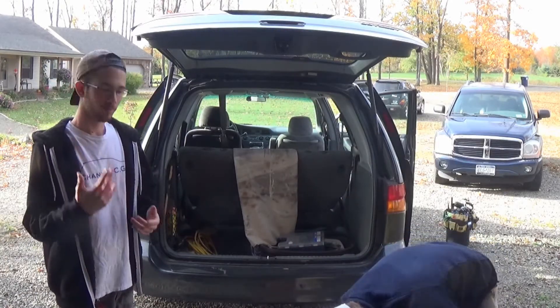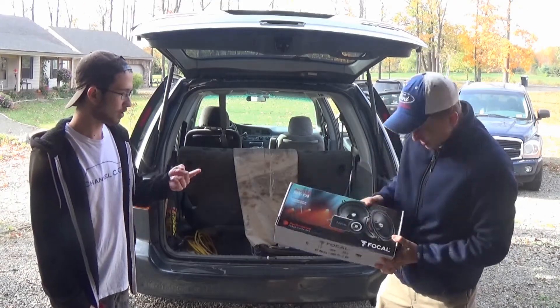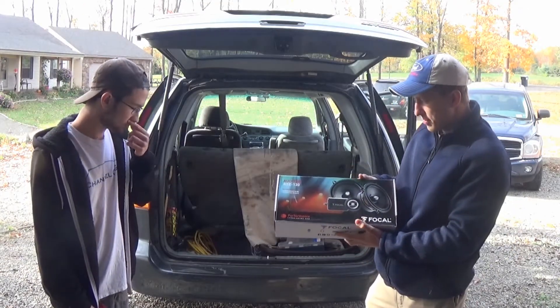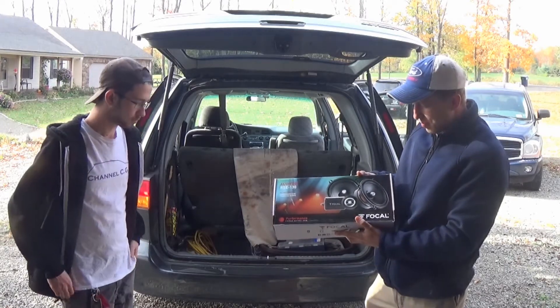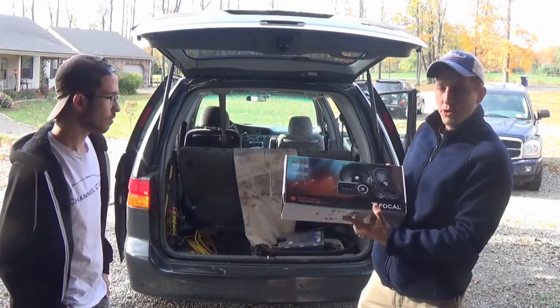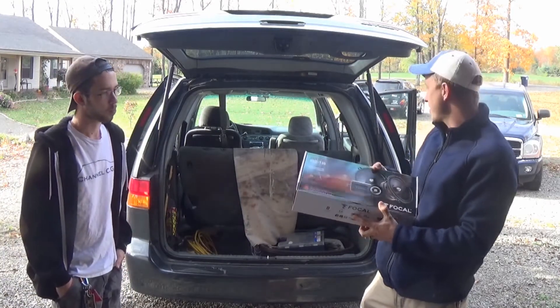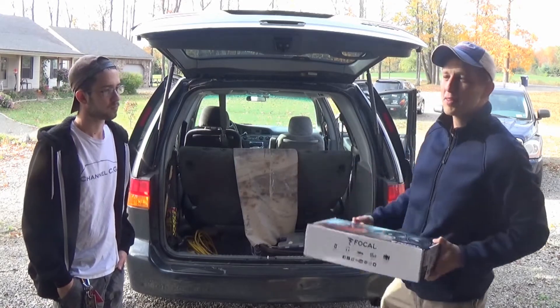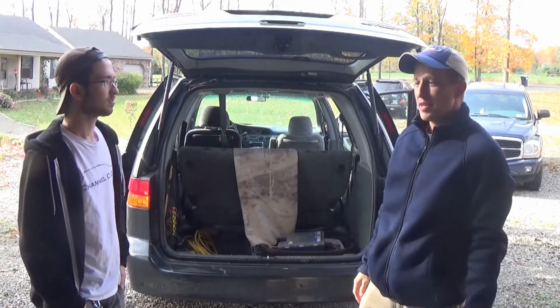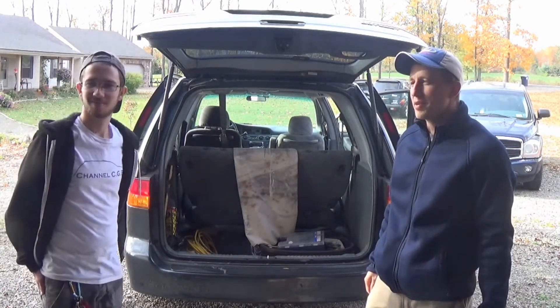Today we're gonna be installing some new sound system parts in this van. We've got the mid-range - these are going in the front doors as a component setup, so we got separate tweeters. I'm unsure where I'm gonna put them because there weren't already tweeters in the stock Odyssey - ironically for an old minivan it came with separate tweeters in the dashboard.